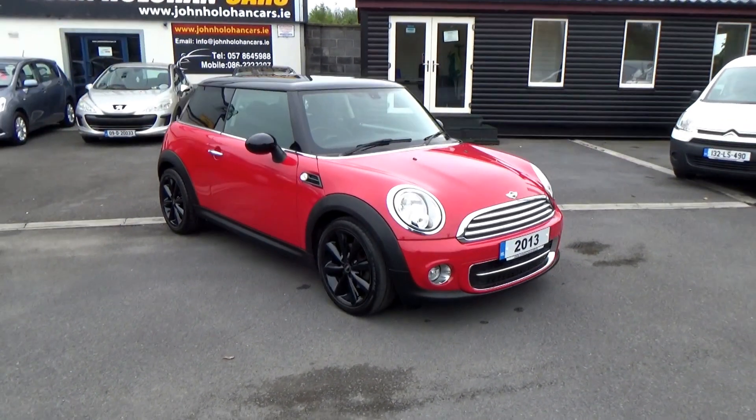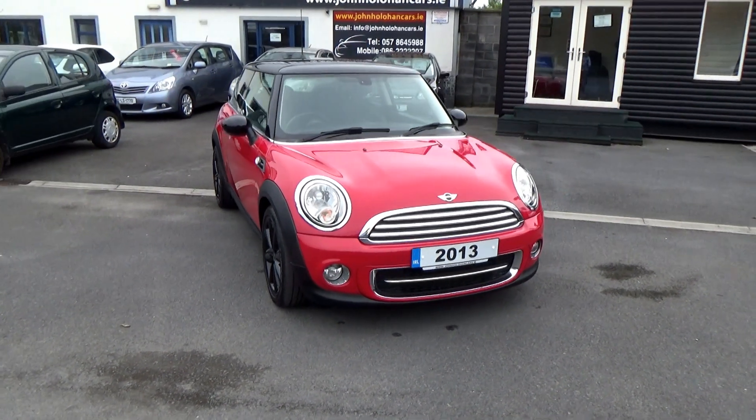Hello and welcome, my name is John Houlihan. Today we're going to give you a brief presentation of our 2013 Mini Cooper.